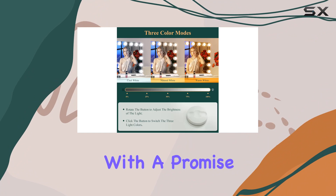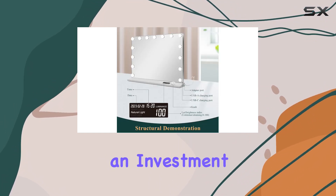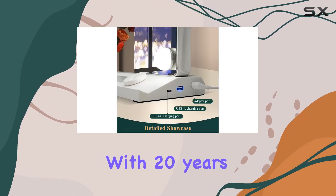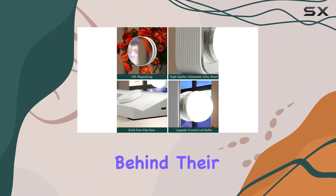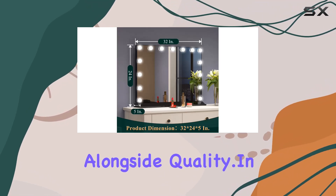Durability and longevity are also key components of the Spagno vanity mirror. With the promise of 50,000 hours of service life, this mirror is not just an investment in your daily beauty routine but a long-term addition to your home. With 20 years of experience in manufacturing lighting mirrors, Spagno stands behind their product with a 24-month service commitment, offering peace of mind alongside quality.